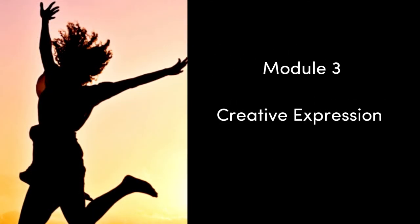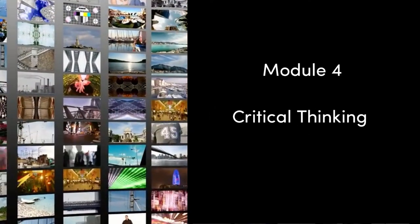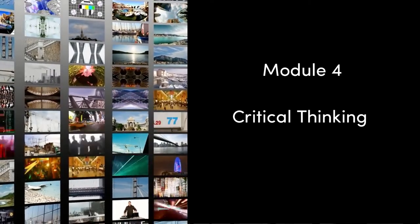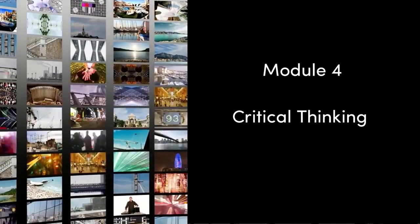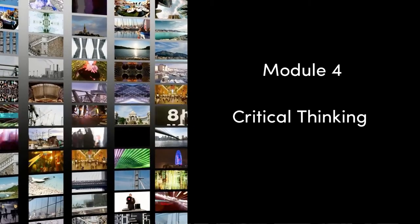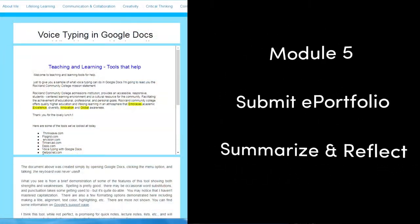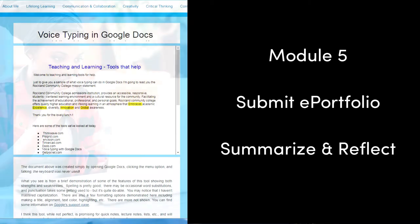In the third module, you will look at tools that will help you express yourself creatively. And in the fourth module, you will explore resources to help you think more critically about media and material found on the Internet. You will also put your finishing touches on your ePortfolio. And finally, in the last module, you will submit your ePortfolio for peer review. You will also summarize and reflect on your learning journey.